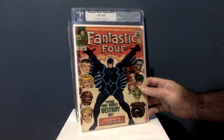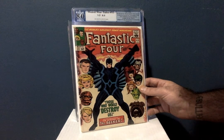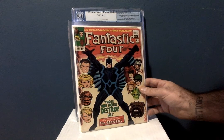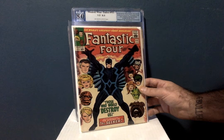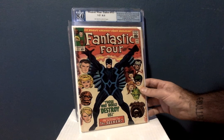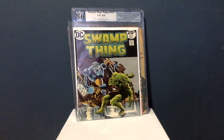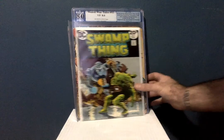Believe it or not, that's actually a decent price because this book is hot. They're gonna make a movie — I heard Vin Diesel might play Black Bolt and use his voice. Can't go wrong with the Inhumans. Jack Kirby art. I'm happy to have this.